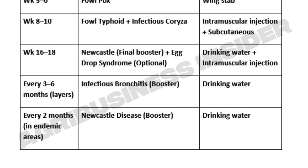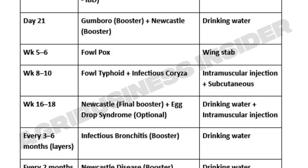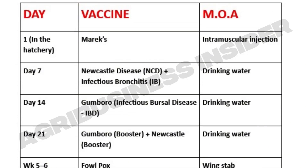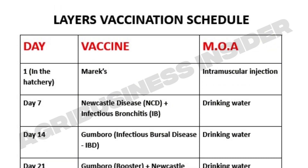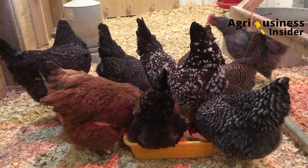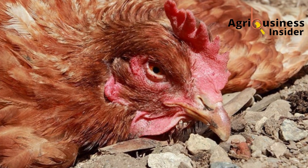Repeat doses for Newcastle are also preferred after every two months in areas prone to the disease. Keep records, follow the timeline, set reminders on your phone on the actual dates to vaccinate your birds so you do not miss a dose. And most importantly, observe your birds' health before vaccinating — sick birds should not be vaccinated.